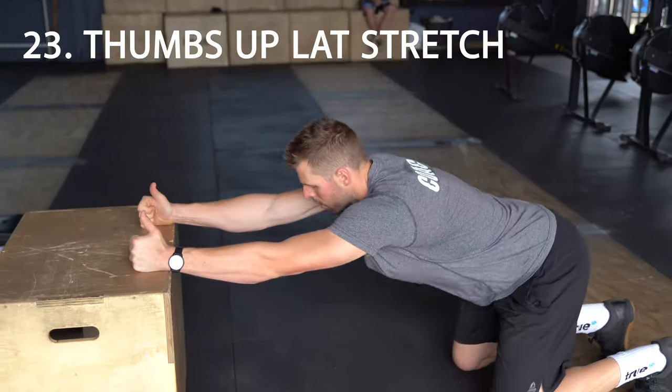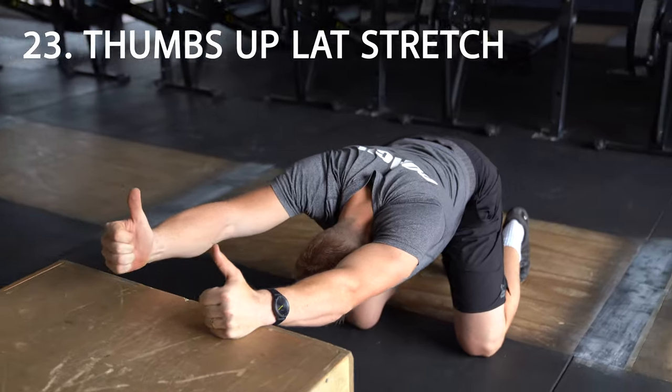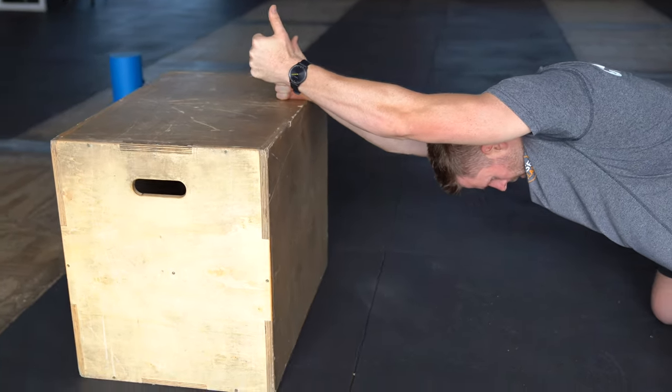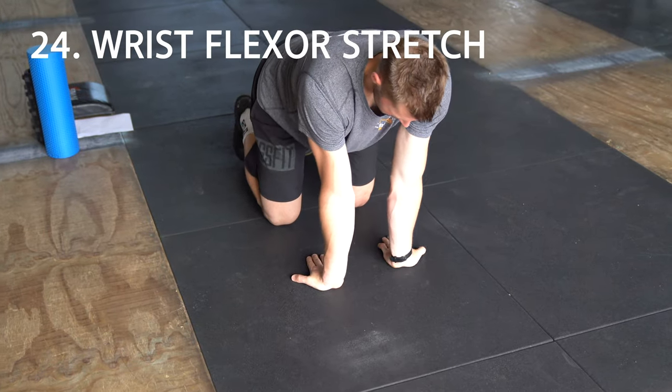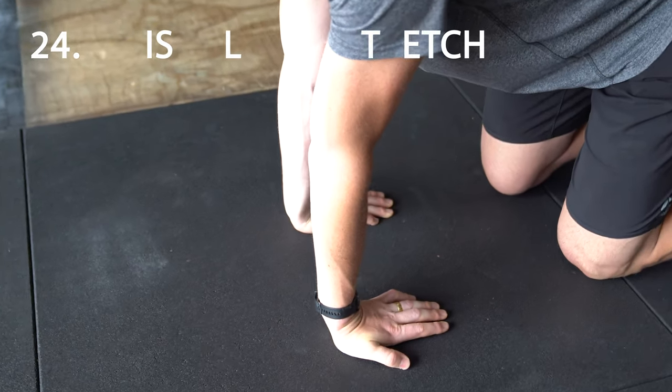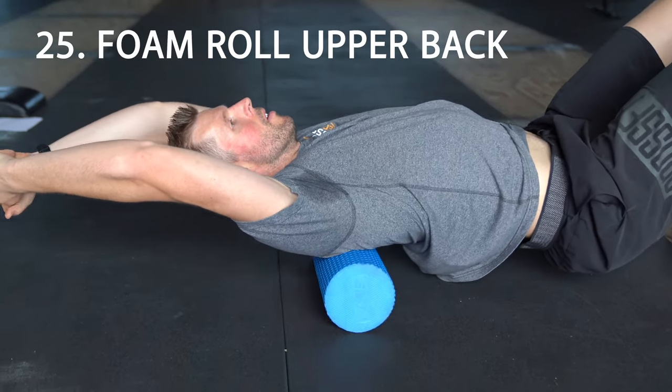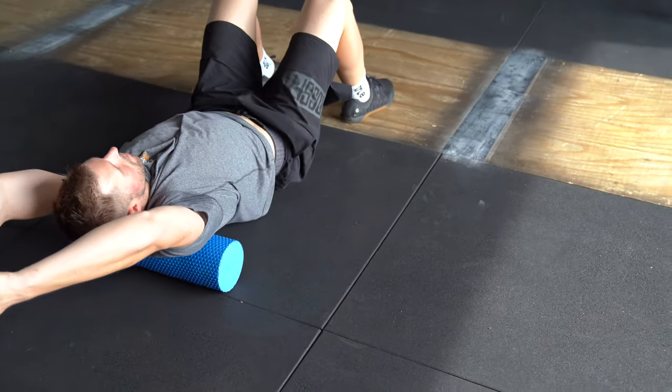Number 23: thumbs up lat stretch, great for the lats, the teres, and also the mid and lower trapezius muscles. Number 24: wrist flexion stretch, great for improving wrist mobility. And lastly, number 25: rumble roll upper back, which works the rhomboids, the traps, and the back erectors.